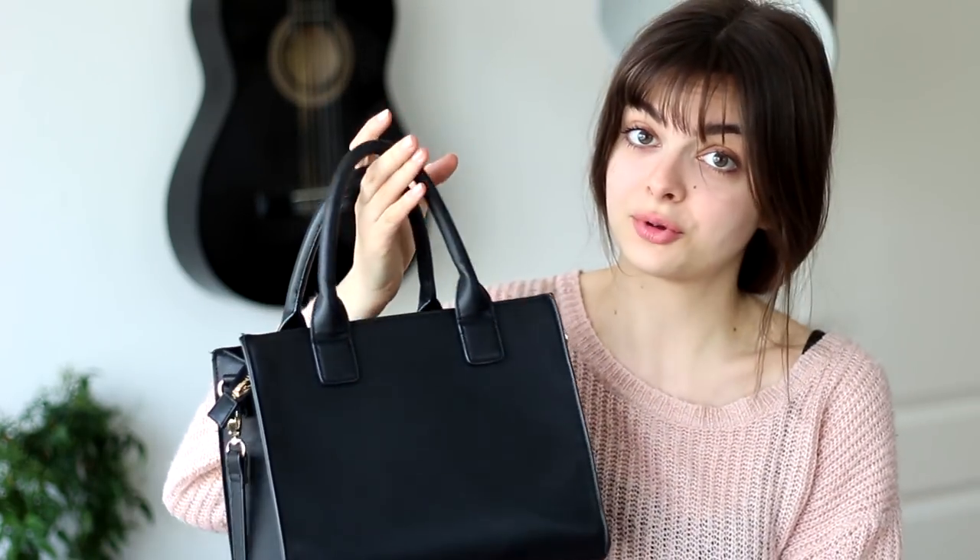And then I have another bag which I use for longer trips, and that is my backpack. This is the Fjällräven Kånken, if I'm pronouncing that correctly. So I'm going to kind of go over that last and start with my handbag here, because this is what I carry with me most often. The backpack is more for day trips or whenever I'm going for a little bit longer, but usually I carry this one.